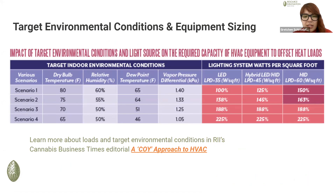COY stands for CAPEX, OPEX, and Yield — this sort of perfect triad. Which ones are the most important, how do we reduce them, and how does reducing one impact the others?